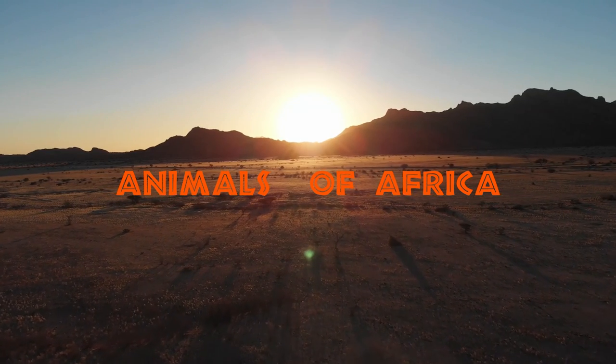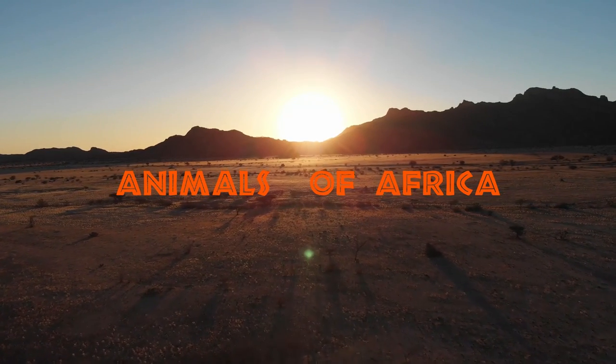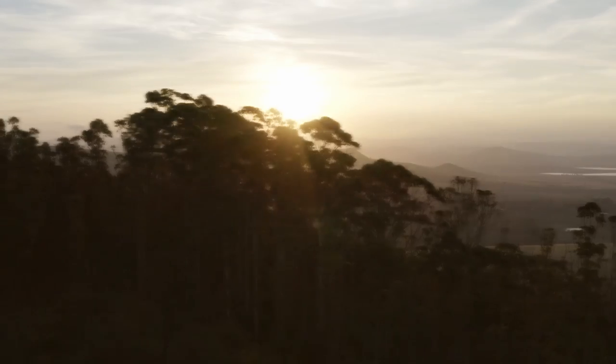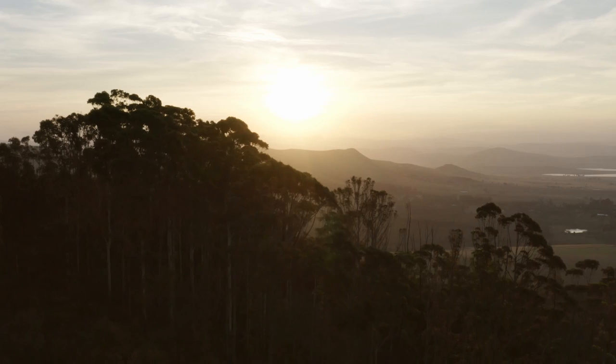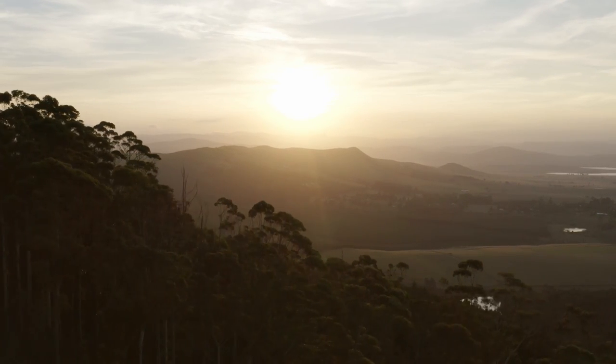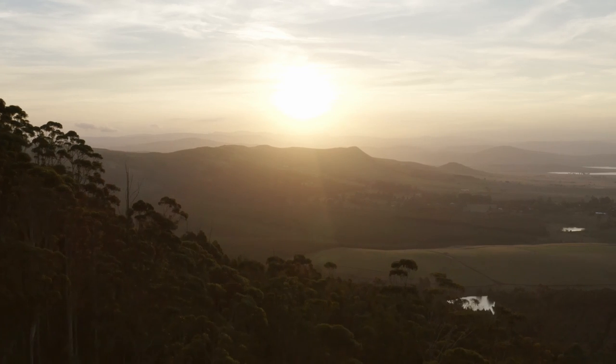Africa is home to some of the most well-known, loved, and feared animals in the world. There are so many wonderful animals to see, but where to start? We've made an A to Z list of African animals to look out for on your next trip to Africa. Keep watching and find out just how fascinating Africa's wildlife really is.